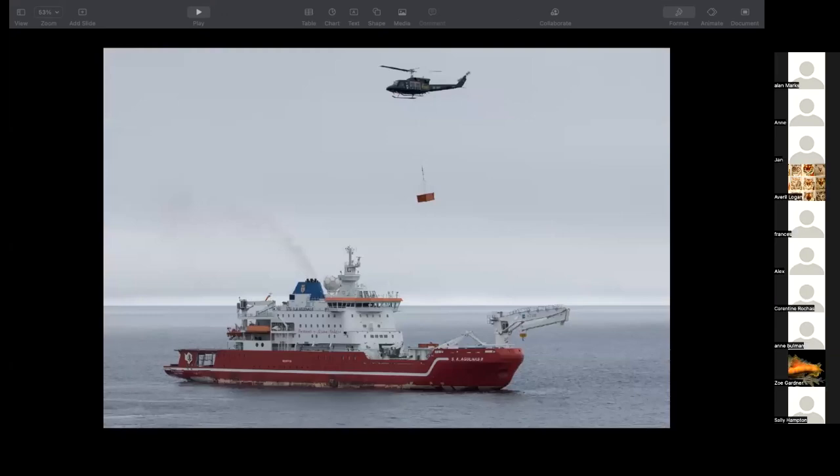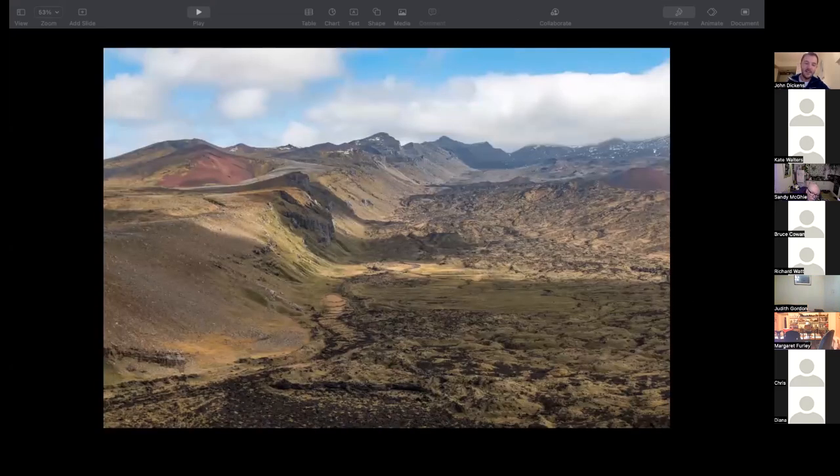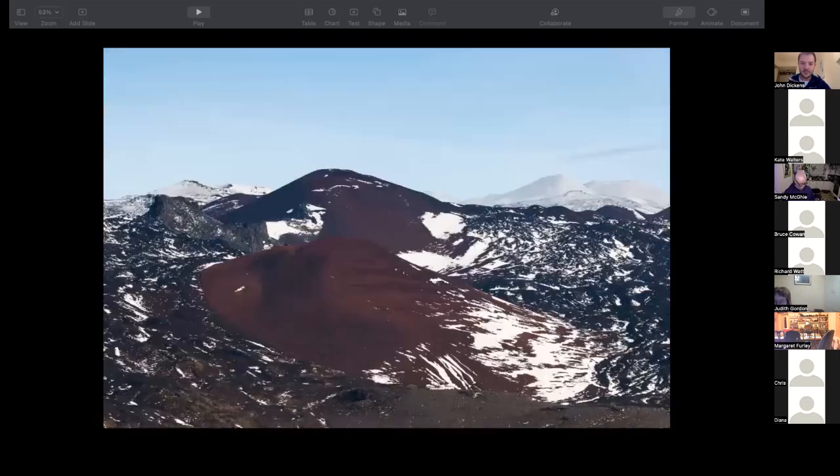That's the South African icebreaker — everything is transported onto and taken off the island by helicopter; there's no natural dock or port. This is just an idea of what Marion looks like. It's volcanic, this is all black lava which is really hard to walk around. There are lots of sections which are incredibly sharp, almost like black glass. Then you've got these big scoria cones, and in these valleys you've got bogs and mires where you'll sink up to your waist if you're not careful. The interior is absolutely spectacular with these very iron-rich scoria cones.